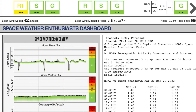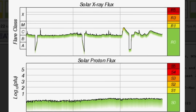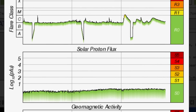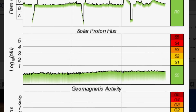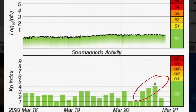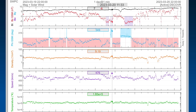Geomagnetic activity: we're sitting at an R1 minor radio blackout could be detected. Solar X-ray flux remains in a C range today after jumping up to an M-class solar flare, and a couple of elongated C-class flares. Solar proton flux is slightly elevated. Geomagnetic activity hopped up to a KP of 4 today. Having a look at real-time solar wind, sitting at about 430 kilometers per second.